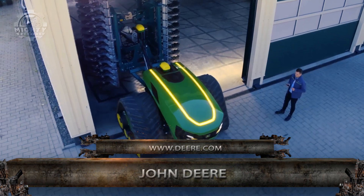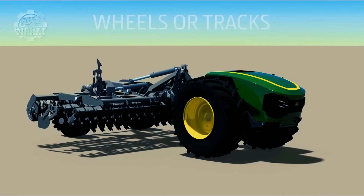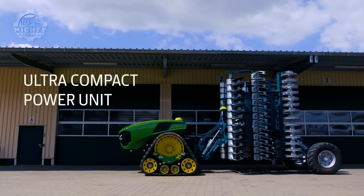John Deere, one of the manufacturers of amazing machines, engineered a superb autonomous tractor again. With a total output of 500 kW, this tractor can surely be of use to every customer's needs.